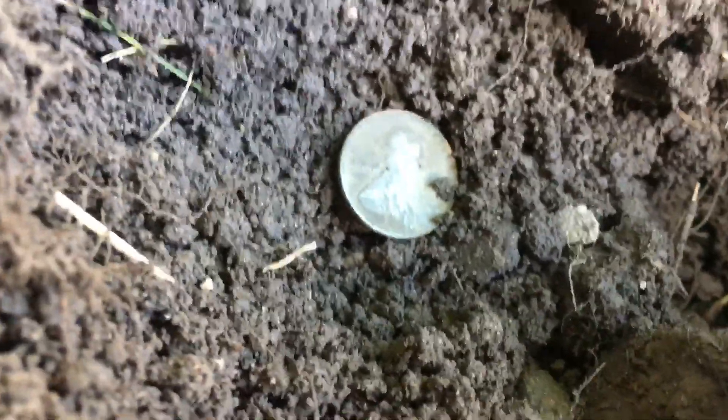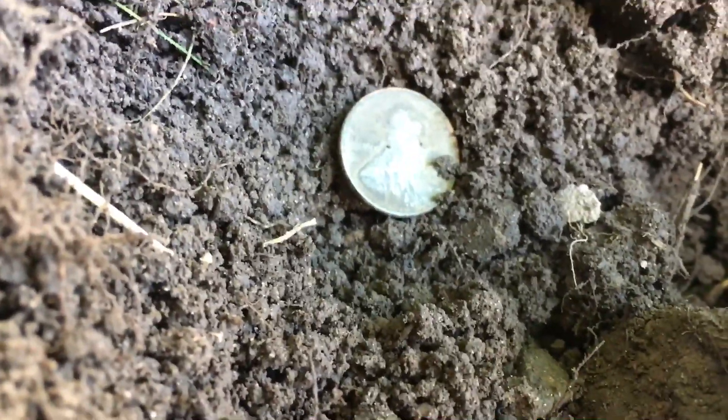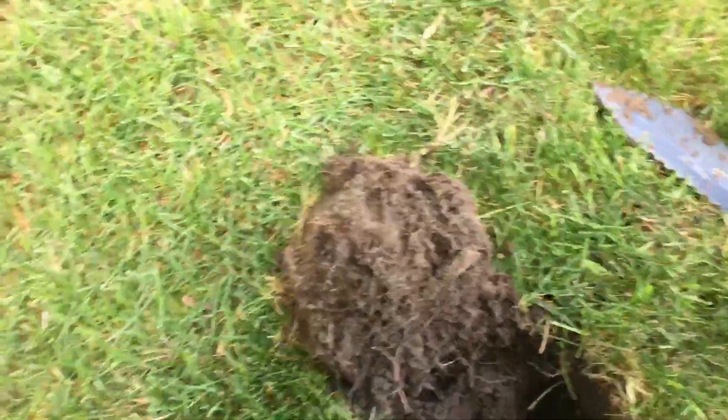All right, so this is my second hole that I dug. Got a Wheatie from 1929. I cleaned it up a little bit already.